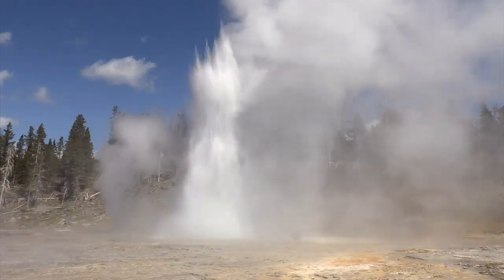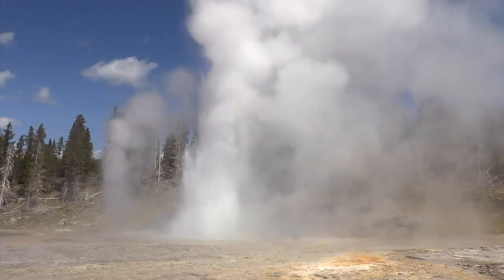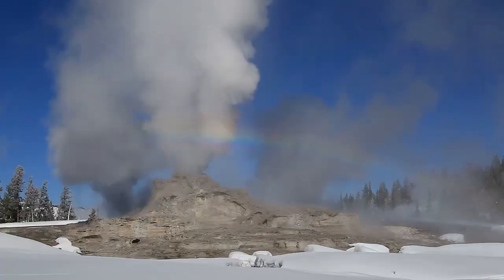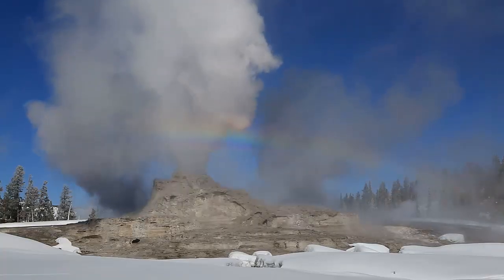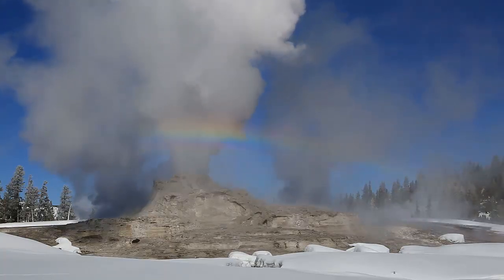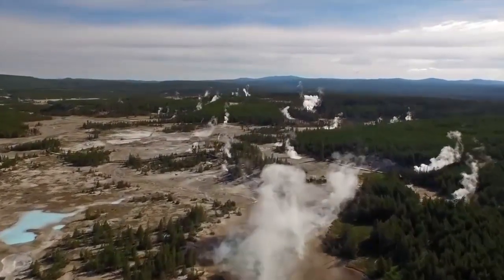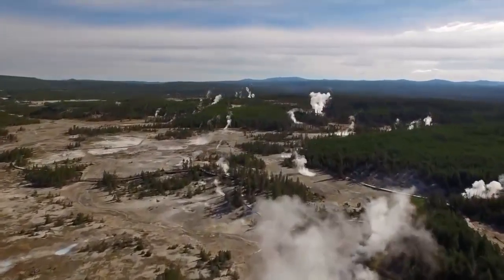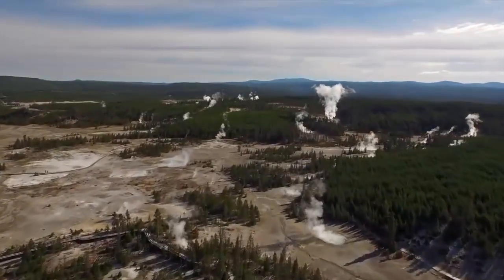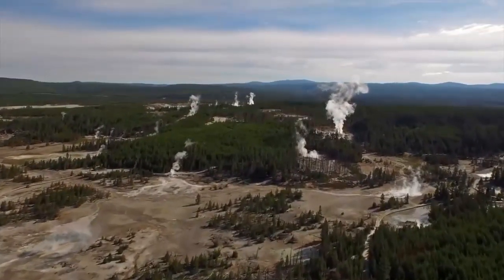Some people say that Yellowstone won't erupt for the next 70,000 years, in which case we don't need to worry. But other scientists say this could happen in the next 5 to 10 years — if that's the case, then you need to start planning now. Look out for the next video on another supervolcano just as dangerous as Yellowstone, but which could explode even sooner.